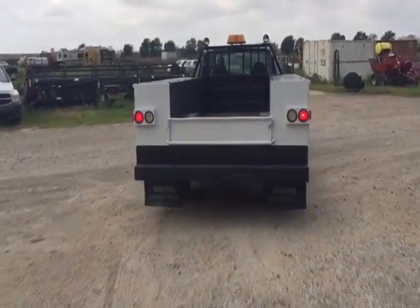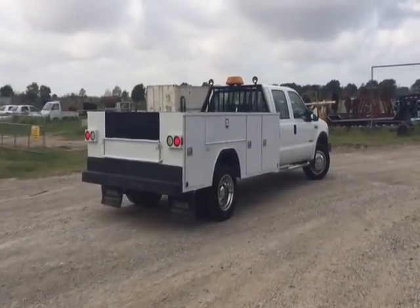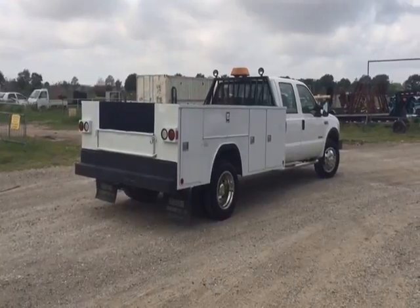It's got a really nice 11-foot work body bed in the back. It's four-wheel drive with 19.5-inch tires and a standard transmission. The truck cranks, it runs, it drives, but it does have a little engine issue — something you'll have to address.